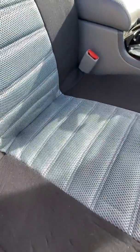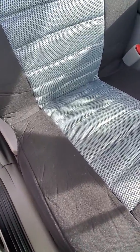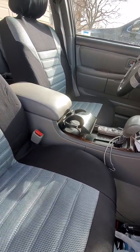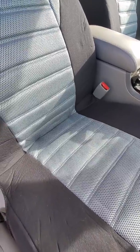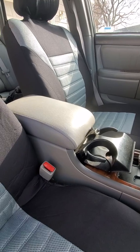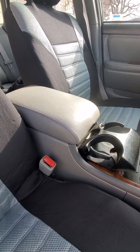Hey YouTube, I want to do a quick review of these FH brand seat covers I bought for my Toyota Avalon. They had really good reviews and were advertised as being better than the cheap stuff you get at Walmart. I'm here to tell you right now: don't buy these seat covers.